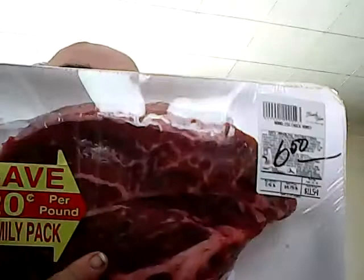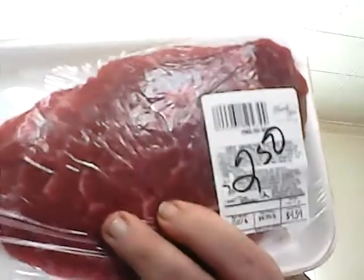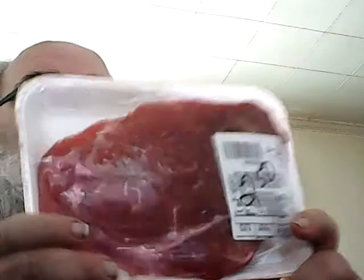I got another chuck roast — $6.50, regular $11.54. At the end of the month when stuff gets marked down, it's really a good deal. Another English roast was $4.34 marked down to $2.50 — cook that medium rare on a hot skillet, I'm going to eat good. One more piece of meat, an English roast, regular $5.04, got it for $3.50.